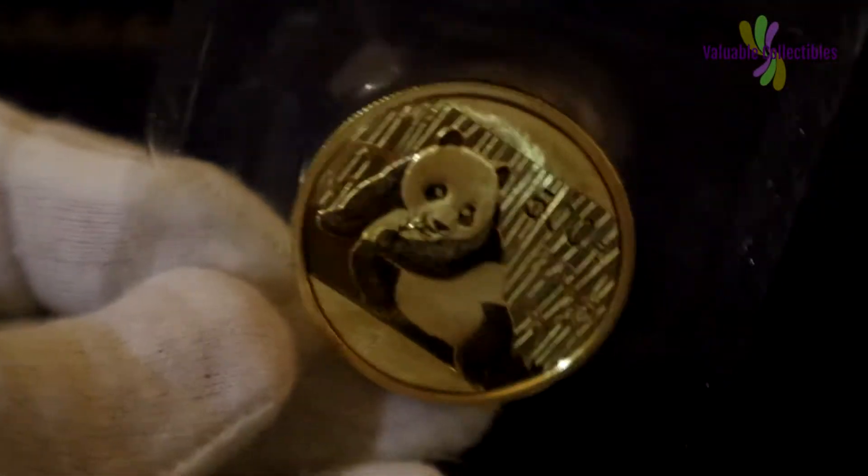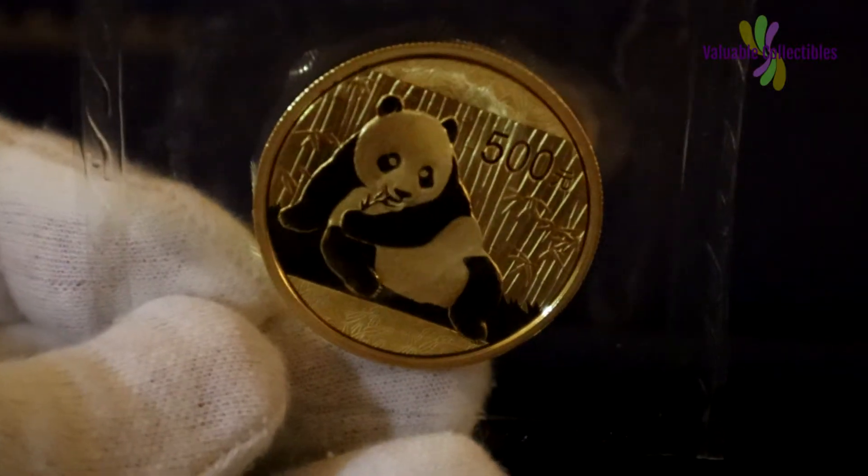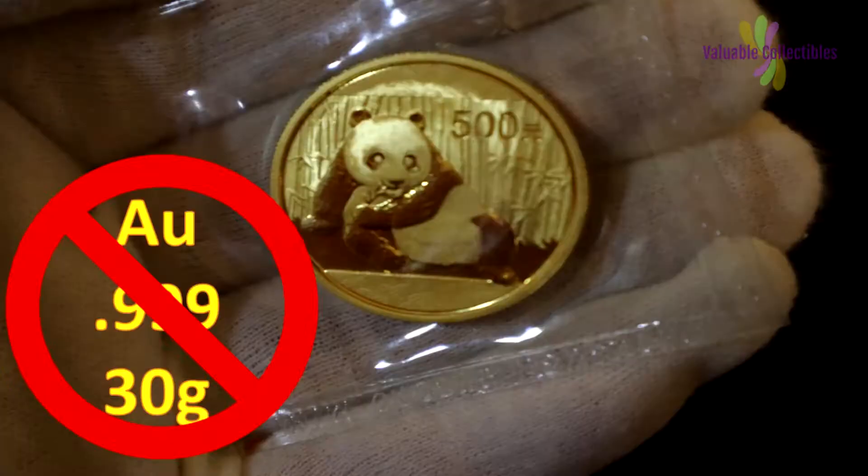The coins from the year 2015 lacked metal inscription, weight and fineness. As such, many collectors did not know about this and they thought that the coins they bought were fakes. Sales were not as good as previous years, as many people who knew about this didn't feel good buying coins without these markings.